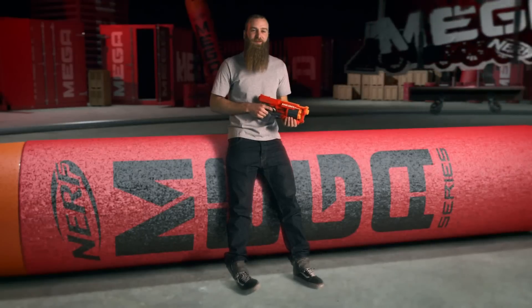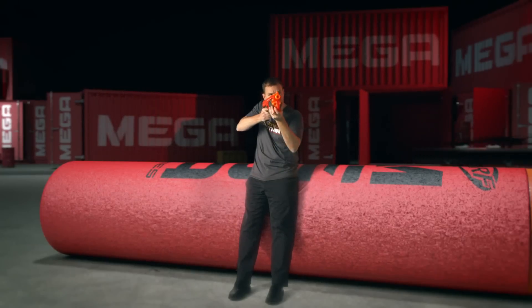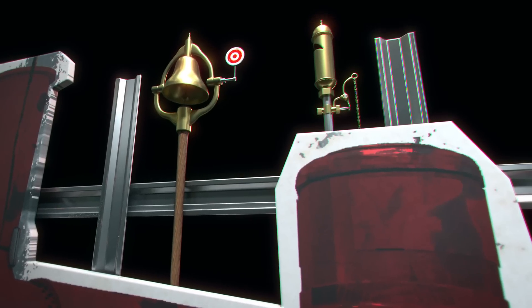Which all adds up to Mega power for Mega impact. Six whistler darts to give you all the capacity that you need for your Nerf perfect shots.